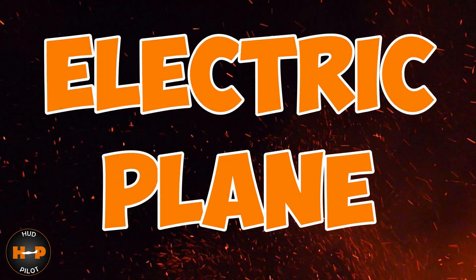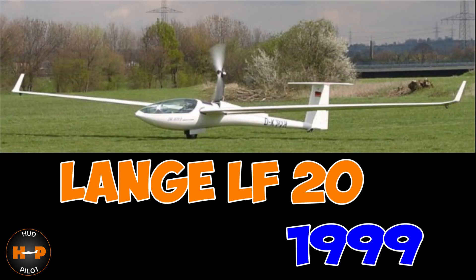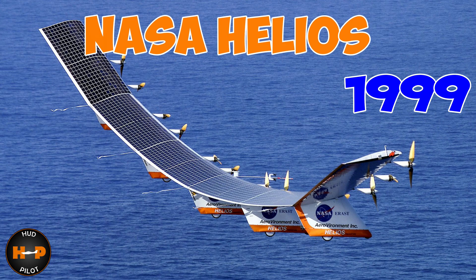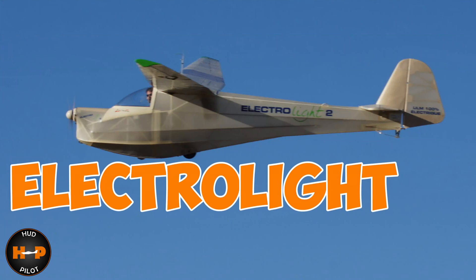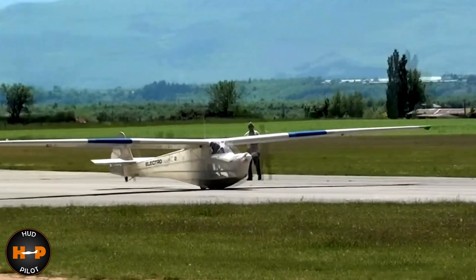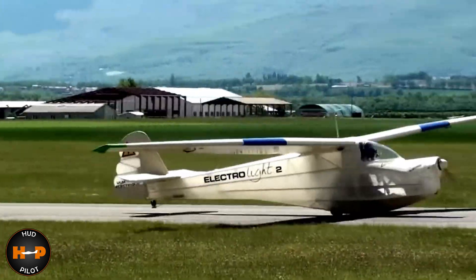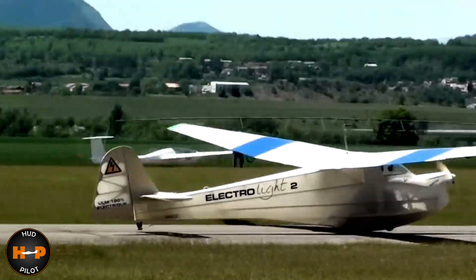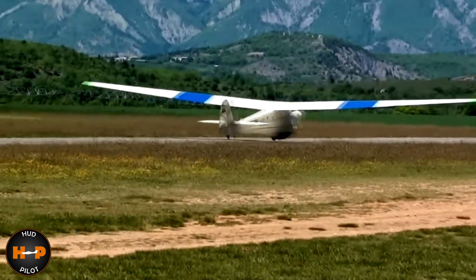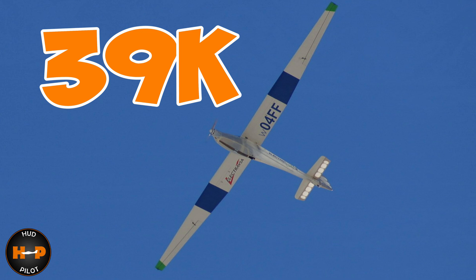Interest in electric planes was sort of officially sparked. There were of course a few examples prior to the e430 that were projects that never made it past the prototype stage. But there were also a few, such as the Electravia Electrolyte 2, that did. The Electrolyte 2 is actually a power glider that flew in the early 2000s, featuring a 5.5 kilowatt hour engine that produced about 26 horsepower. Initial tests showed that it could stay in the air for about 45 minutes at a speed of 65 knots. The price was to be set at around $39,000 US.